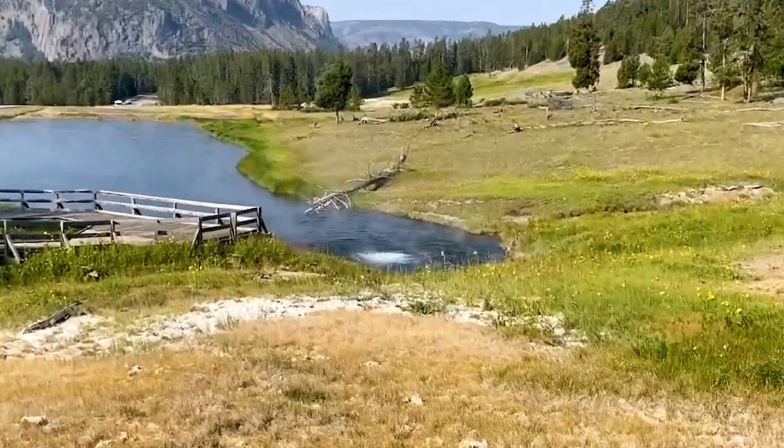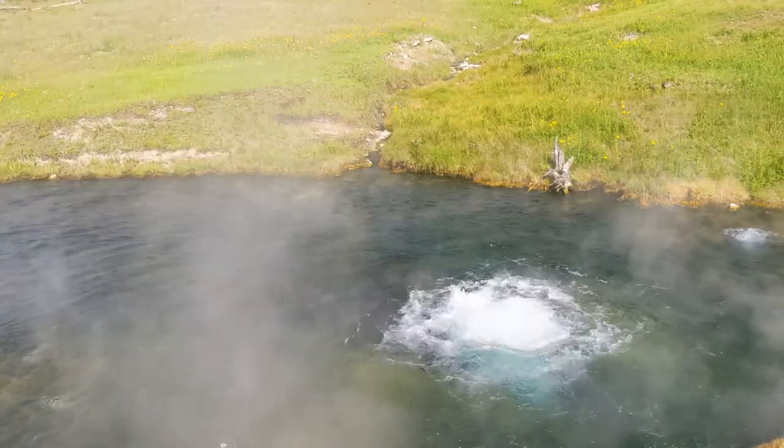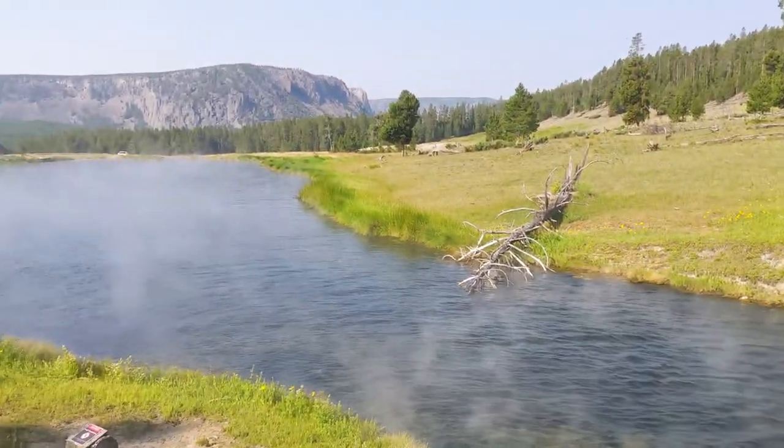We headed down to that overlook — look at that boiling. This is a pretty epic hot spring, but there's more, come on.